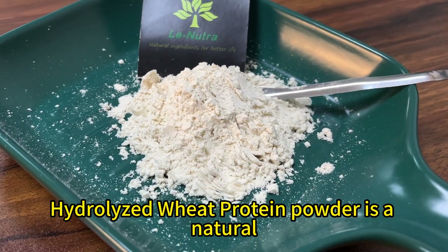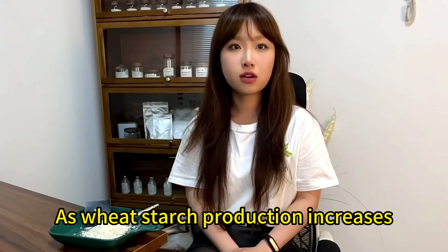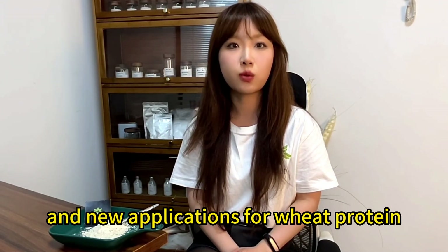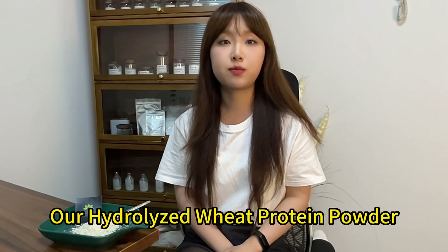Hydrolyzed wheat protein powder is a natural high-protein polymer in powder form. As wheat starch production increases, the traditional market for wheat protein becomes saturated, and new applications for wheat protein are therefore imperative.